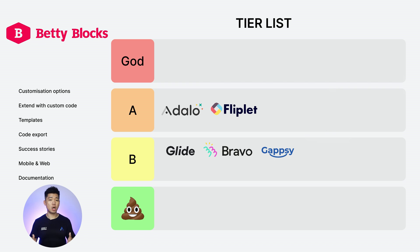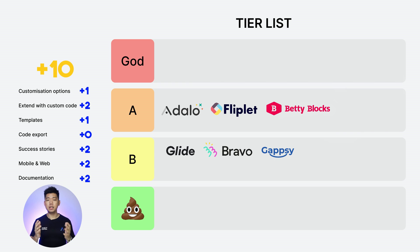Next: Betty Blocks. Customization options: 1. Extend with custom code: 2. Templates: 1. Code export: 0. Success stories: 2. Web and mobile: 2. Documentation: 2. Total score of 10. Another one for A tier.